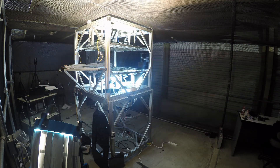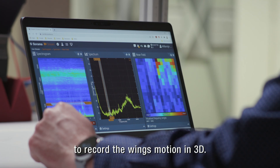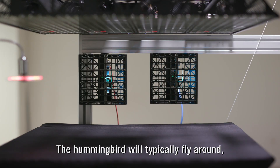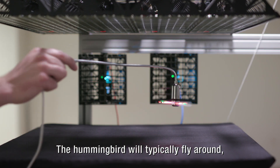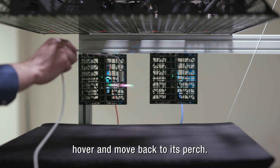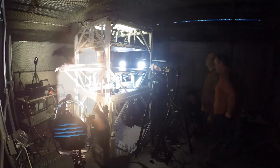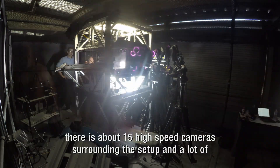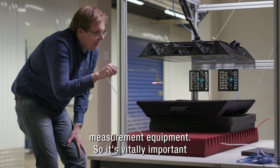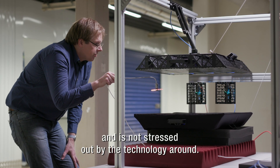In addition to all these microphones — more than 2,000 — we also set up multiple high-speed cameras to record the wings' motion in 3D. This fan is mimicking the hummingbird. The hummingbird will typically fly around, move to the flower, get the nectar, hover, and move back to its perch. The whole setup will be boxed off with black material. In the original setup, there are about 15 high-speed cameras surrounding the setup and a lot of measurement equipment. It's vitally important that the hummingbird simply sees the flower and its perch and is not stressed out by the technology around.